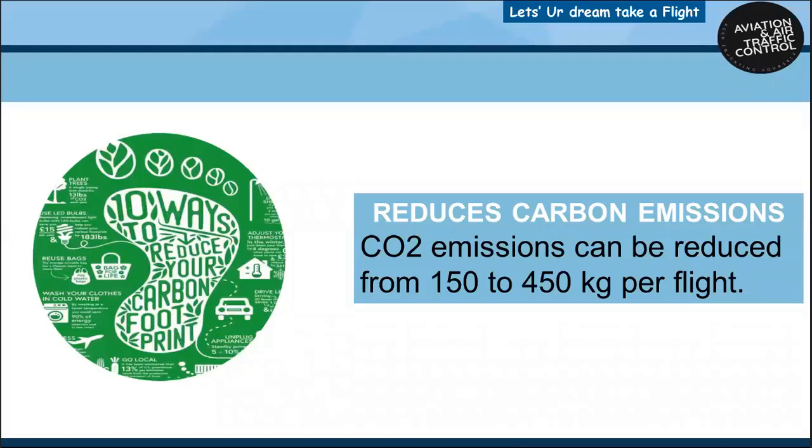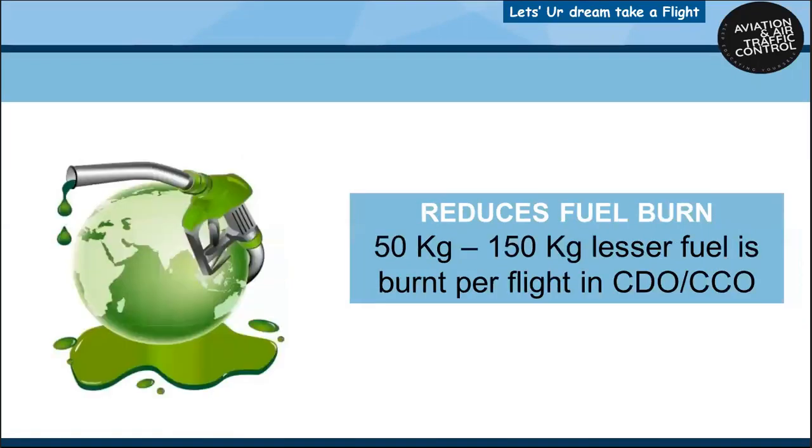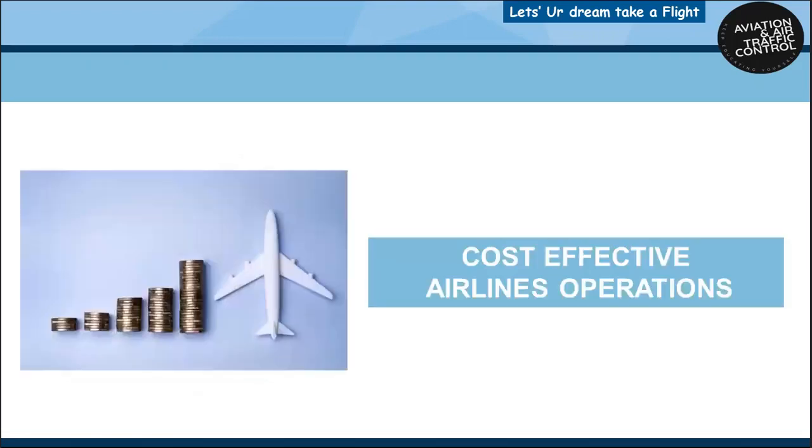What are the benefits of this practice? It reduces carbon emissions from 150 to 450 kilograms per flight. It reduces fuel burn by 50 to 150 kilograms per flight, and saves 100 to 200 gallons of fuel per flight, making for cost-effective airline operations. This will substantially bring down the cost of airline operations.